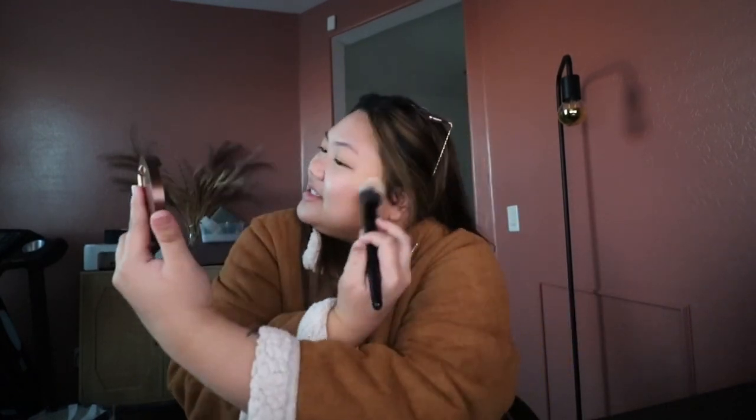To me it looks kind of good. I'm going in with my setting powder brush and just softening up the bronze because I went kind of heavy on it today.